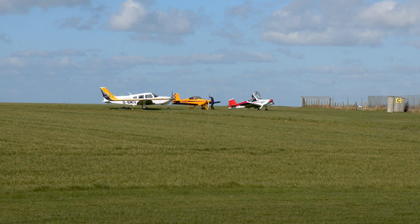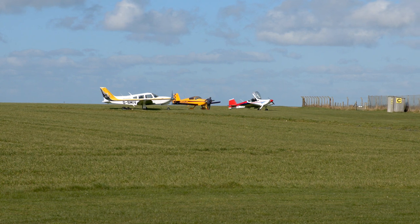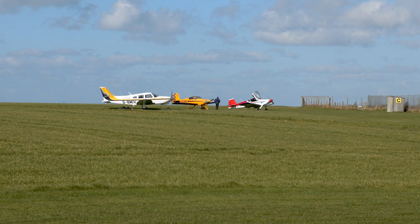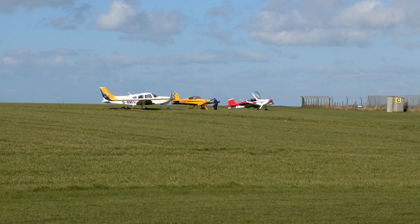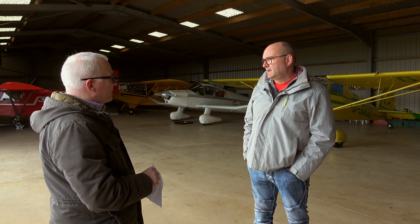Keith notes they keep an eye out for disabled flyers, who can get a rough deal at some aerodromes. It's all grass which makes it difficult, and facilities are limited, but if a disabled person called up they would absolutely try to accommodate them, as they do for anyone who wants to park longer or camp.